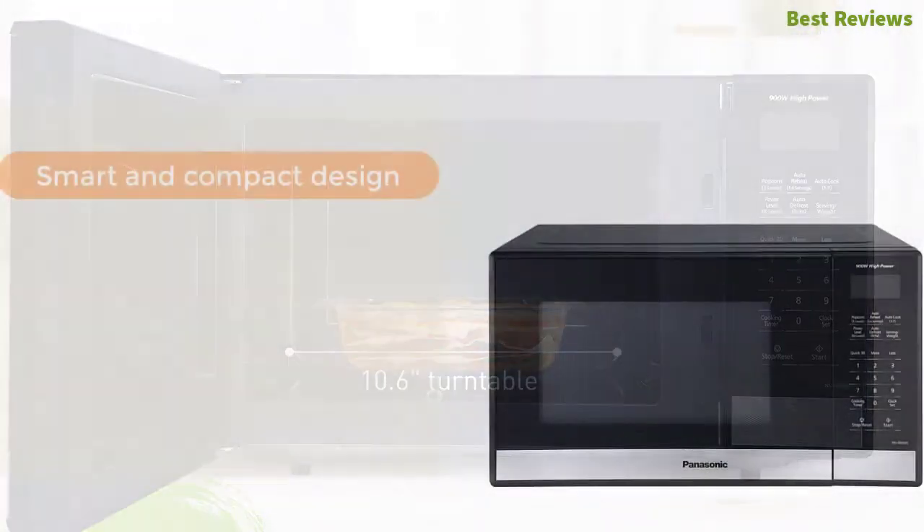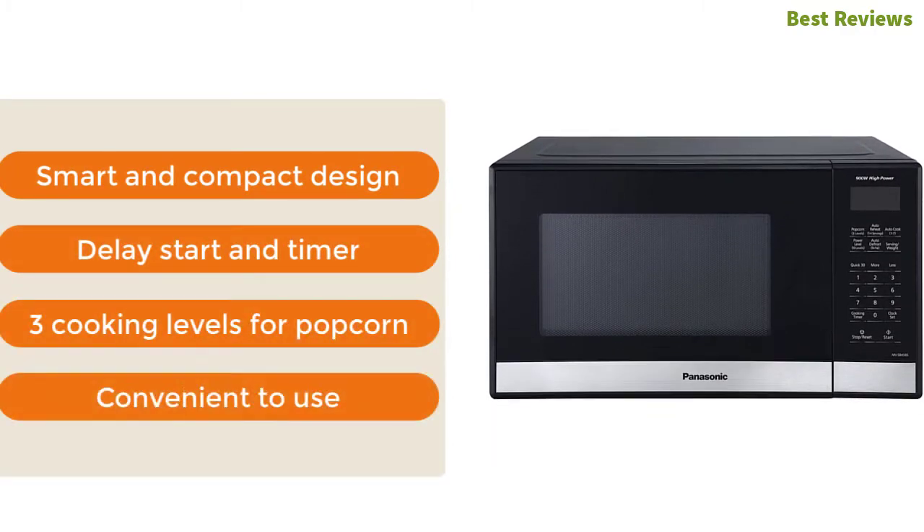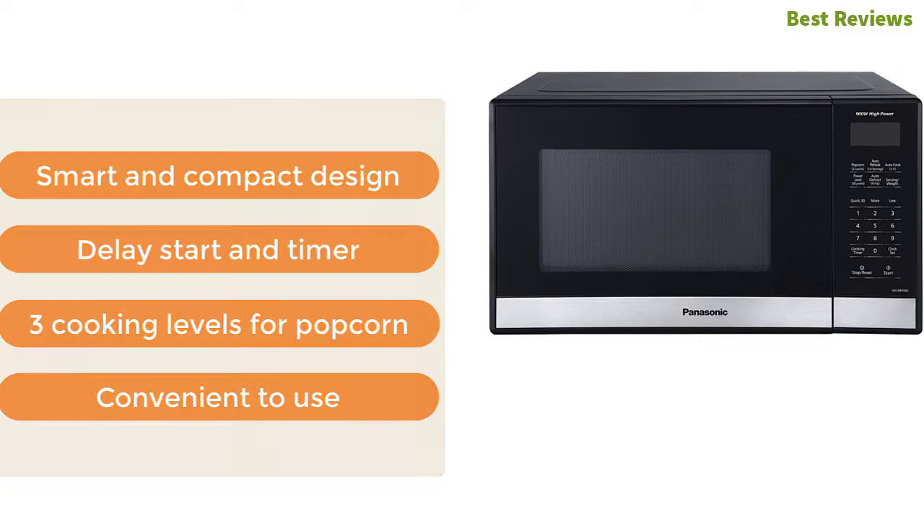The most important features are smart and compact design, delay start and timer, three cooking levels for popcorn, and convenient to use.